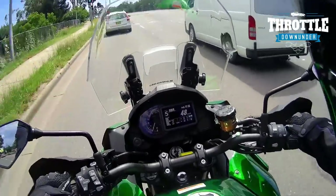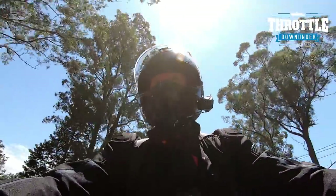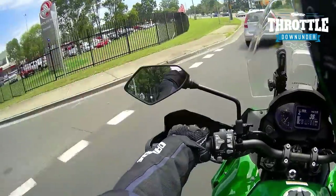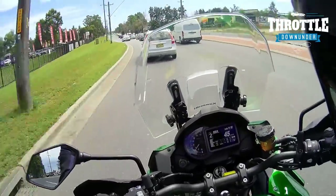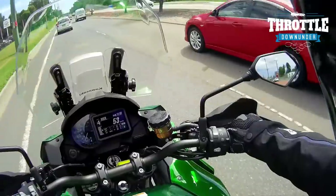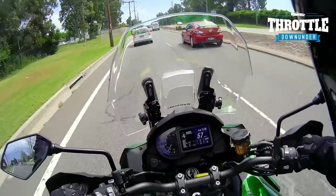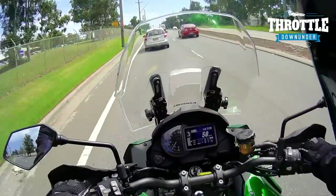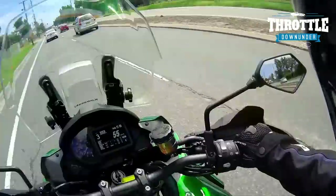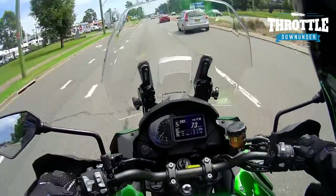It's got an assisted slipper clutch, and I've ridden a couple of bikes with these and I quite like it. Essentially, you don't need to use your clutch to go up a gear, and more often than not going down a gear you still don't need the clutch. Let me give it a test — going down, yep, nice. Going down again — beautiful, no clutch needed. And going up — very nice, I like that a lot.